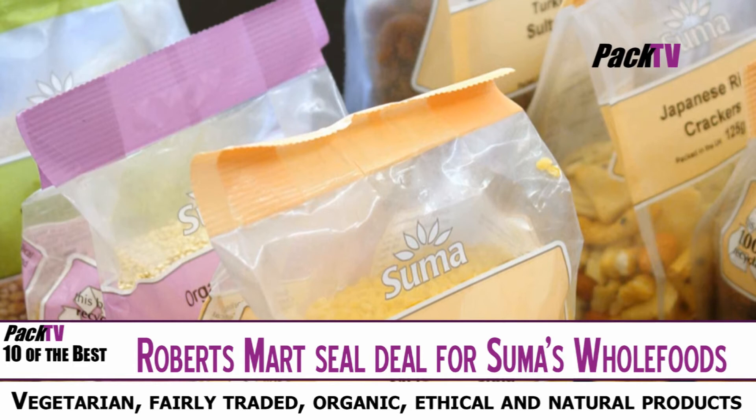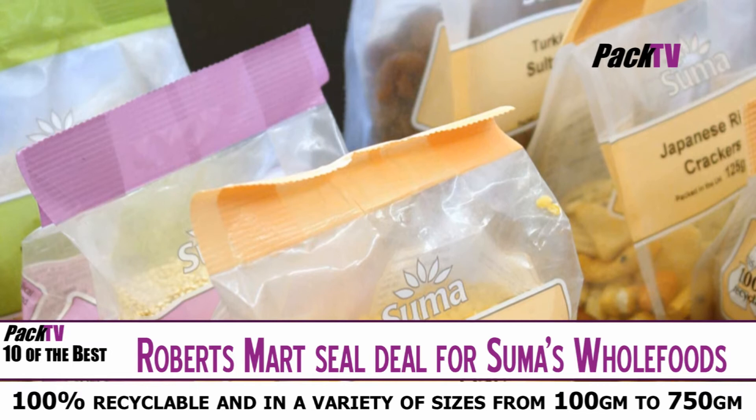The new Robert Smart packs for the retail and wholesale markets are 100% recyclable and have launched in a variety of sizes from 100g to 750g.